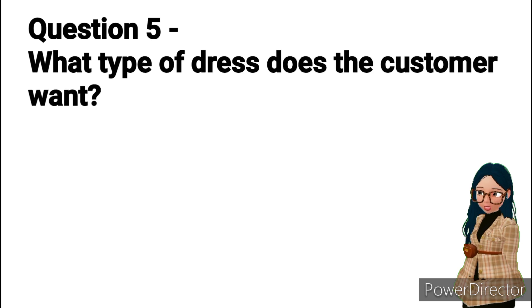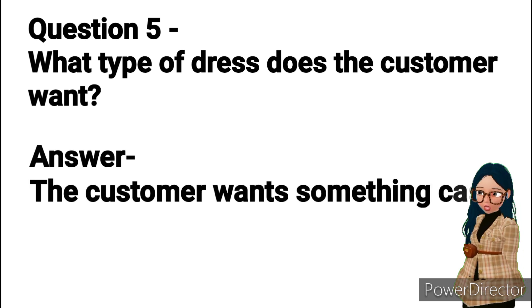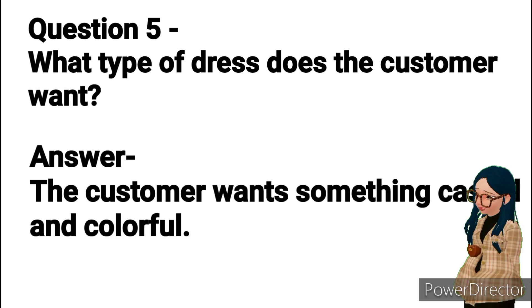Question 5: What type of dress does the customer want? Answer: The customer wants something casual and colorful.